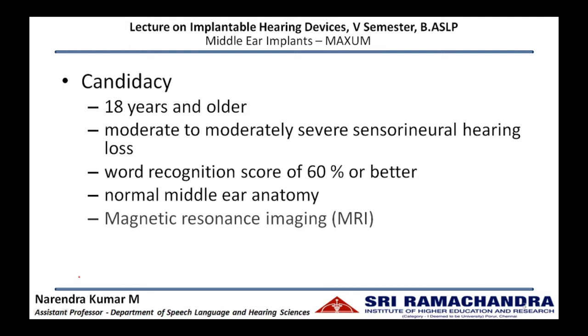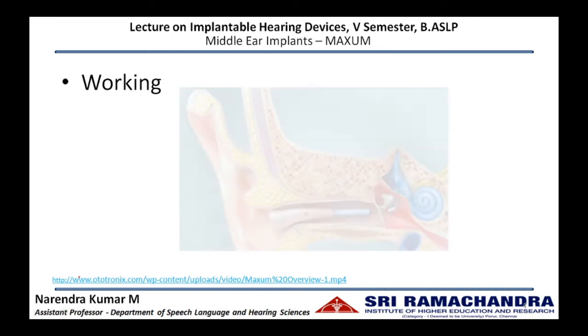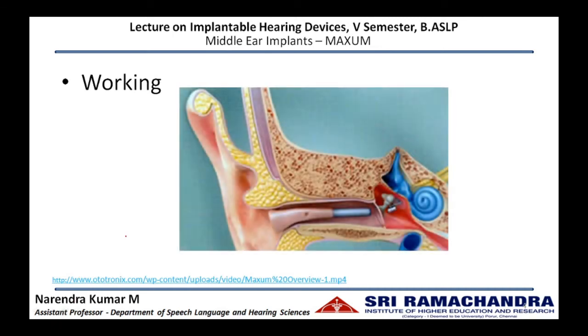MRI can be done to rule out the possibilities of retrocochlear pathology. The microphone in the sound processor picks up acoustic energy from the environment. This acoustic energy is converted to electrical energy at the microphone and is fed to the amplifier, which enhances the electrical energy and sends it to the electromagnetic coil.